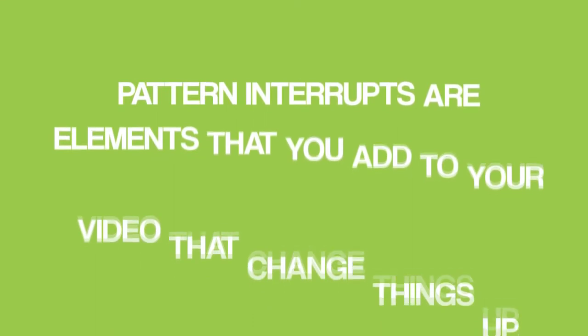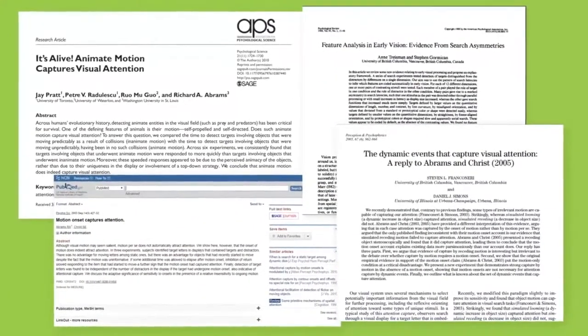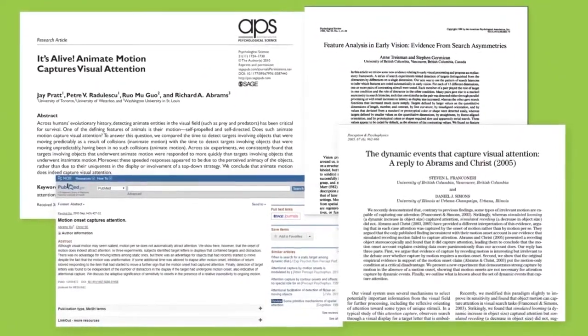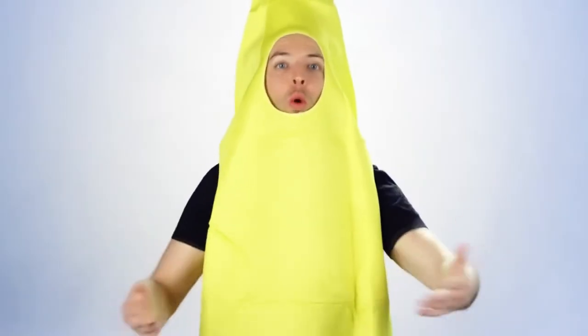Pattern interrupts. Pattern interrupts are elements that you add to your video that change things up. According to research studies, when someone sees a pattern interrupt, it resets their attention, which makes them more likely to keep watching your video. This can be something simple, like changing the camera angle or adding text to the screen. Or a pattern interrupt can be something more drastic, like changing what you're wearing. You don't need anything fancy or complicated — just toss something into your video that's different than the rest.